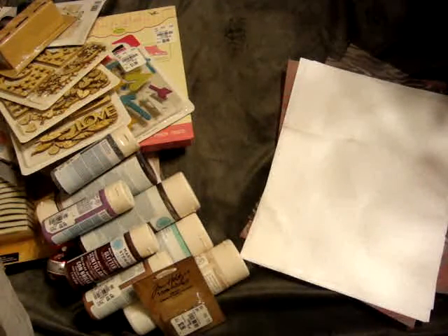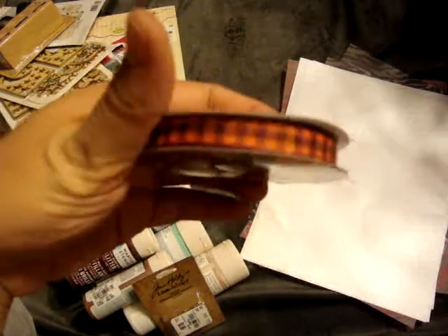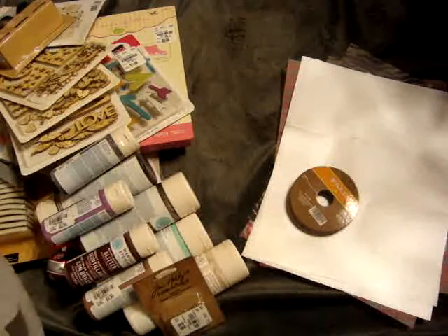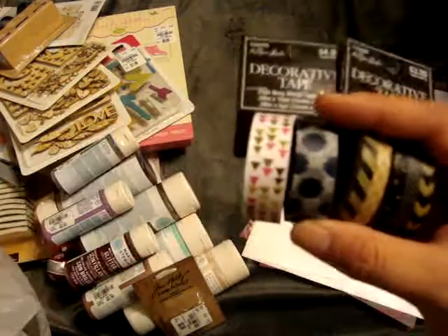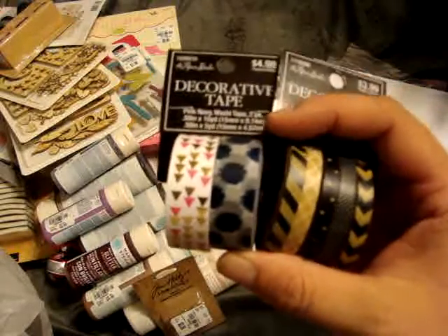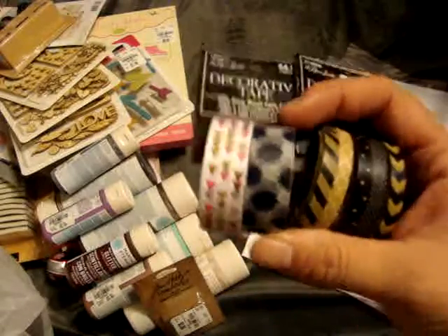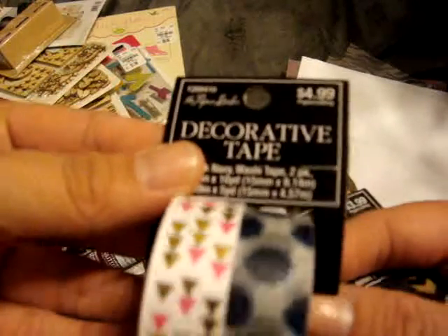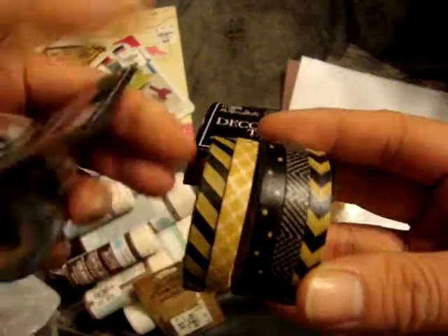They had all their fall stuff on clearance for 80% off. I found this ribbon — it's like a fall colored gingham style ribbon — and this came to $0.60; I figured I could use it on some fall cards I'm making right now. Their washi tape was 50% off, so I had a whole bunch in my basket but ended up picking just two. One came to $2.50 and the other came to $2.00 and comes with five small little rolls.